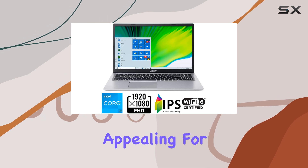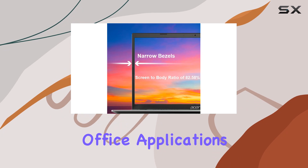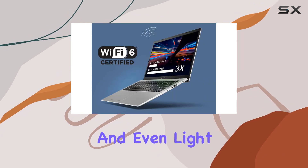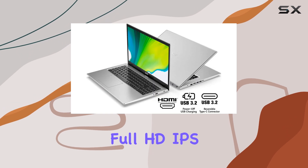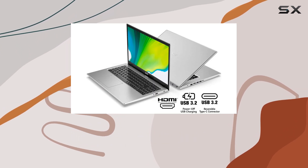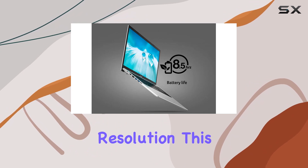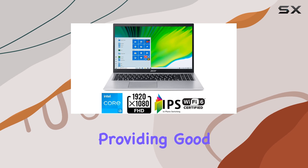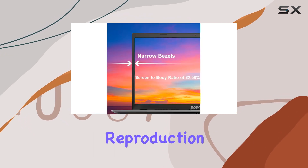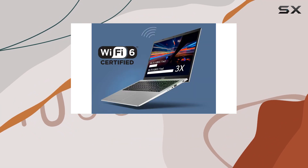This setup is particularly appealing for those who need a reliable device for everyday tasks like browsing, office applications, and even light multimedia editing. The 15.6-inch Full HD IPS display is another highlight, offering vivid colors and sharp details with its 1920x1080 resolution. This makes it a solid choice for both work and entertainment, providing good viewing angles and decent color reproduction, which is often not the case with many budget laptops that cut corners on screen quality.